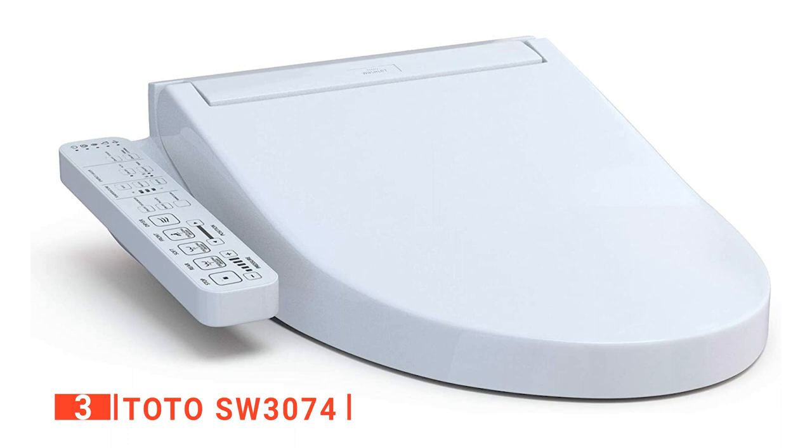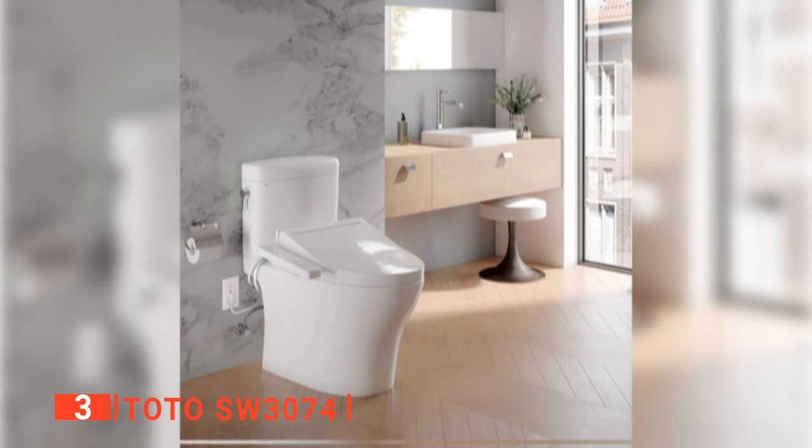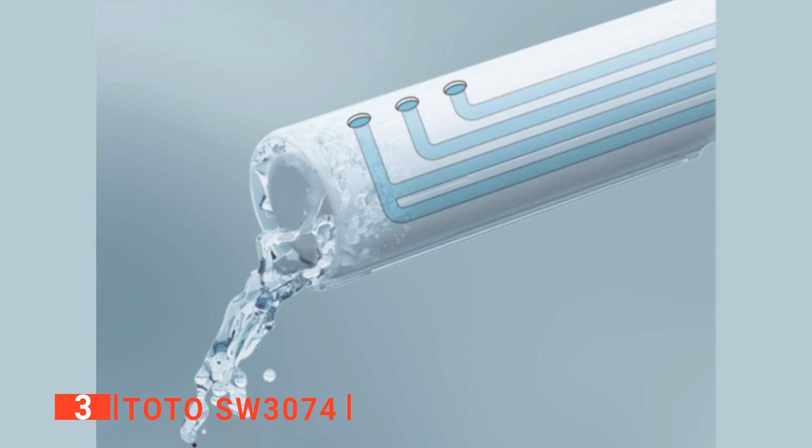The third product on our list is the TOTO SW3074. If you want a bidet with a sleeker and more modern silhouette, you can't go wrong with the TOTO SW3074. It has a low-profile design with a simple, updated side panel that allows for better usability and control. The primary function buttons are located towards the front with large, easy-to-read buttons. Towards the back of the side panel, there's the temperature, deodorizer, energy savings, and other controls. One of our favorite features is the new E-Water Plus feature that electrolyzes normal tap water, turning it into a disinfecting cleansing agent that can sanitize without the need for chemicals.